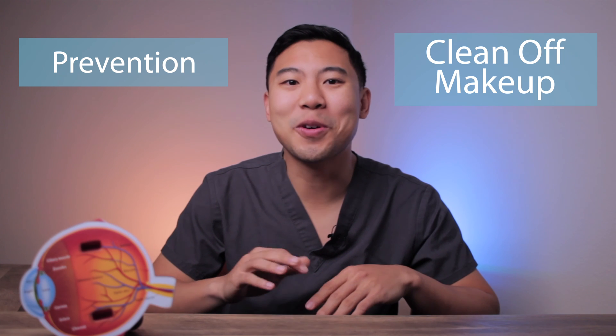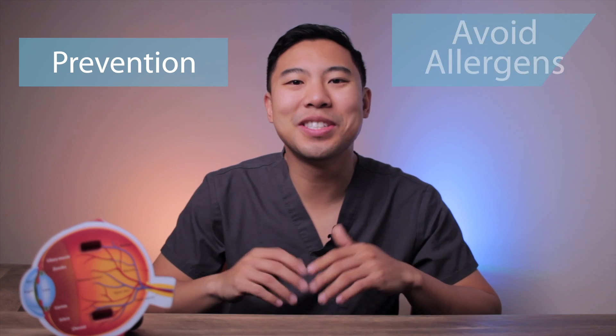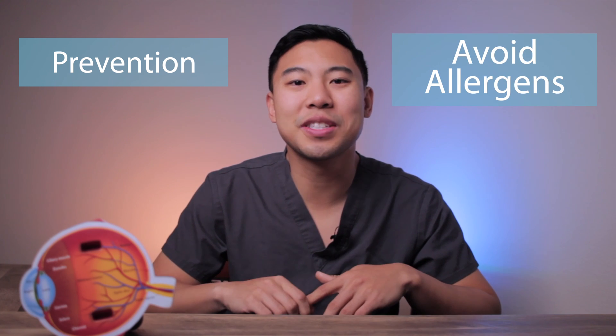Now that we covered the most common treatment options for styes and chalazia, let's review some risk factors and lifestyle changes you could make to prevent them. If you wear makeup, make sure to wash it off completely every night before going to bed to avoid clogging your meibomian glands. If you are prone to getting chalazia and styes, perform warm compress twice daily to prevent them from forming. Dust and allergies can cause inflammation in the eyelids and increase your risk of getting styes, so if you're struggling with recurrent styes, try to identify any allergies you may have and reduce your exposure to them.